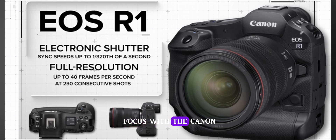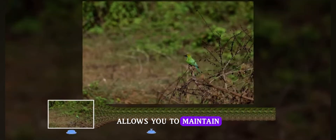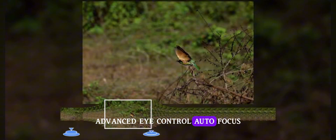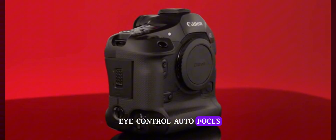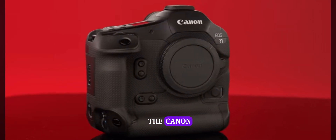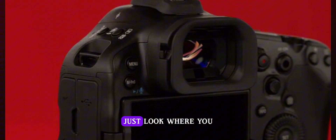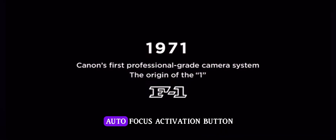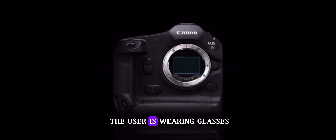Next level autofocus with the Canon EOS R1. Our new subject tracking technology allows you to maintain focus on a subject even when they are briefly obscured while shooting. Advanced Eye Control Autofocus — for even faster positioning of your active autofocus area, the R1 adds Canon's Eye Control Autofocus, even more advanced than the Eye Control in the Canon EOS R3. Once you calibrate the viewfinder to your eye, just look where you want to focus and the autofocus area will move there when you press the autofocus activation button. This new system is robust enough to work even when the user is wearing glasses.